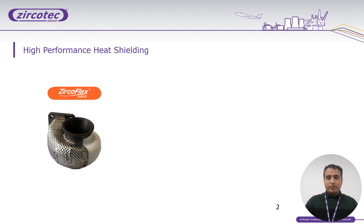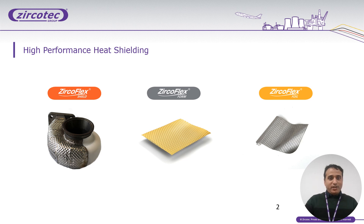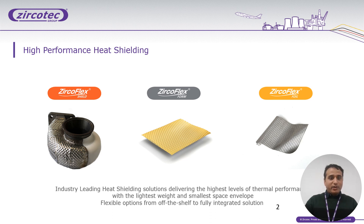We have a wide range of products. Within JerkoFlex, we have different product ranges — Sealed, Formed, and Foiled. JerkoFlex Sealed is an industry-leading heat shield solution delivering the highest level of thermal performance with the lightest weight and the smallest space envelope.